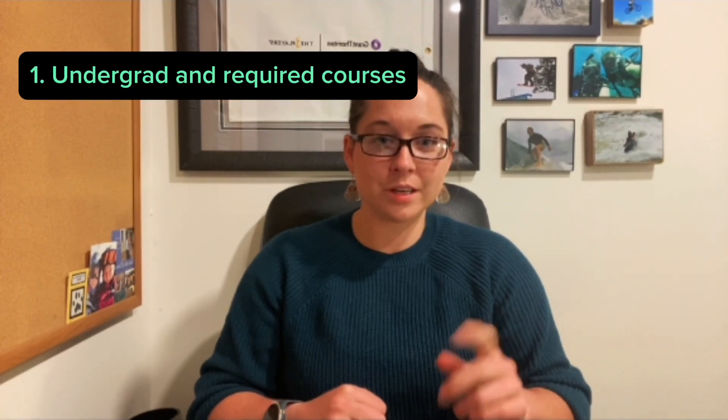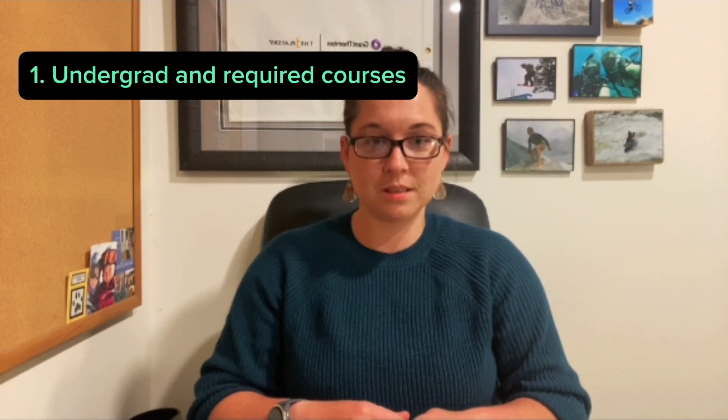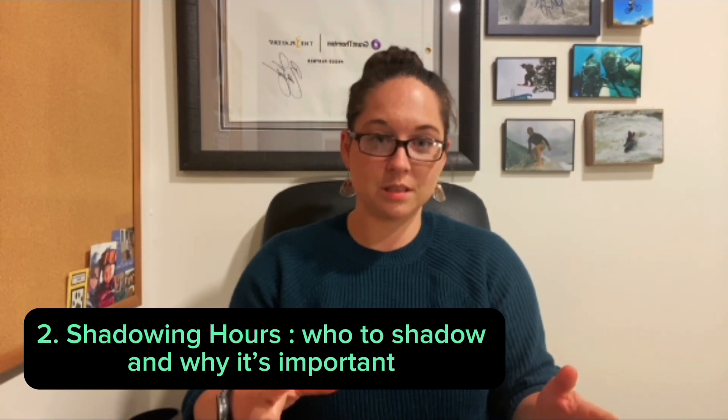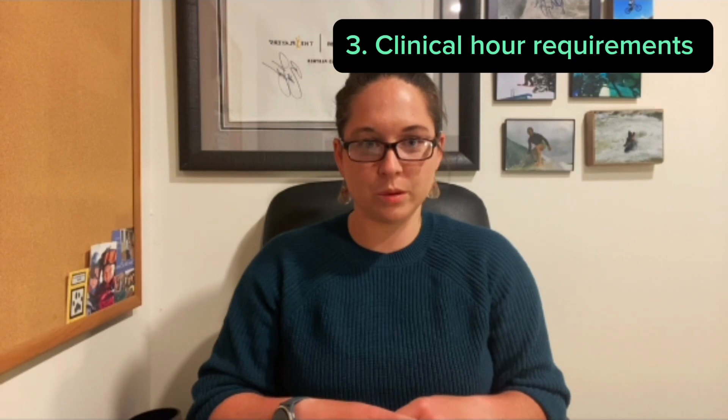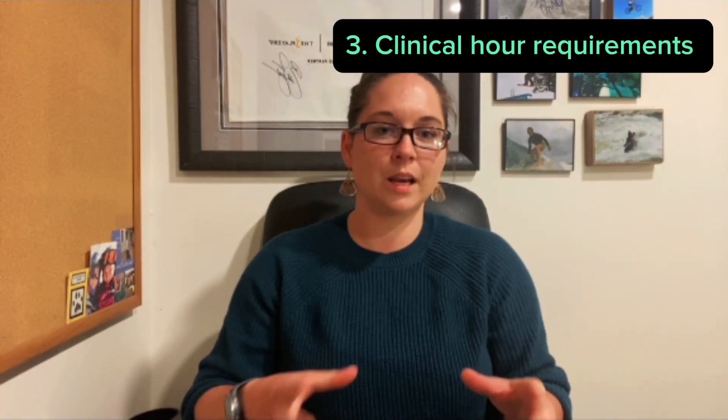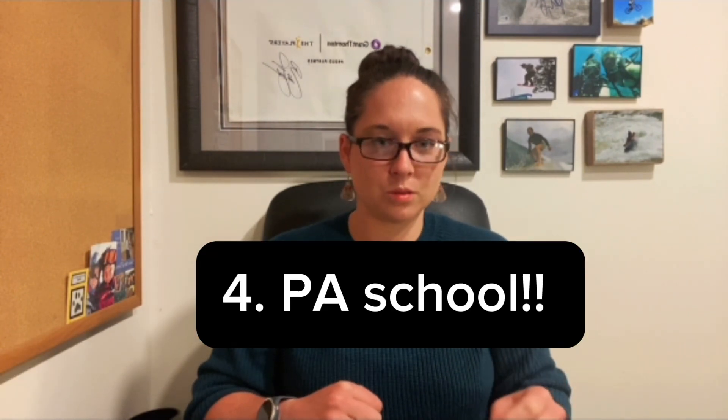If you're curious about the timeline, stick around as we break it down step by step. I'm going to go through multiple legs in this long journey. I'll start by talking about the undergrad degree and the prerequisite courses required to get into PA school. Then I'll jump into the shadowing hours — the time you need for shadowing and who you should be shadowing. Then we'll review the clinical hours required for most programs and how to get them — the face-to-face, hands-on actual healthcare experience. Then we'll talk about PA school, what that master's program looks like, and how you get in.